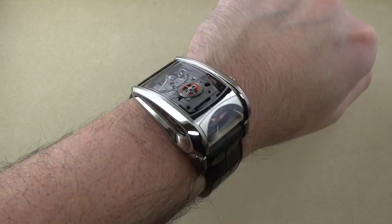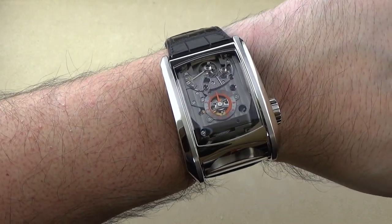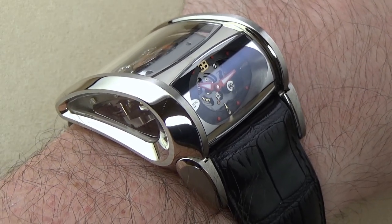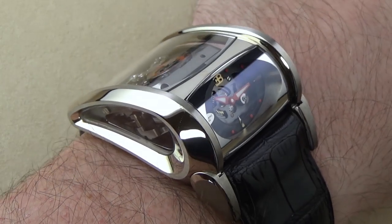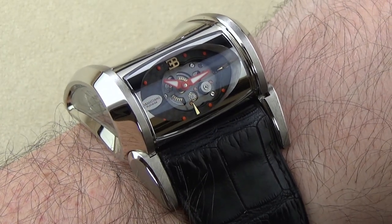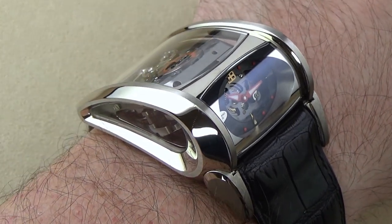Thanks to the elegant curves of the case and the lugs, this watch wears on the wrist nicely, with a bold and attention-grabbing stature. The face of the watch sits on the side of your wrist pointing towards your eyes, making the watch readable even when the hand is on the steering wheel of your Bugatti Supersport as you drive down the street or around the racetrack.